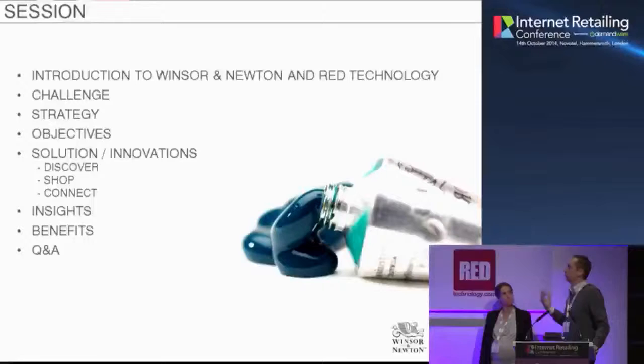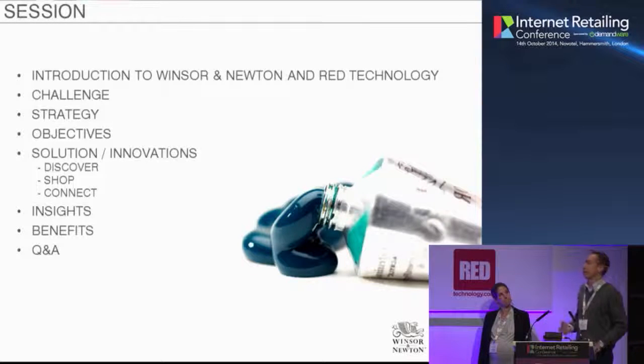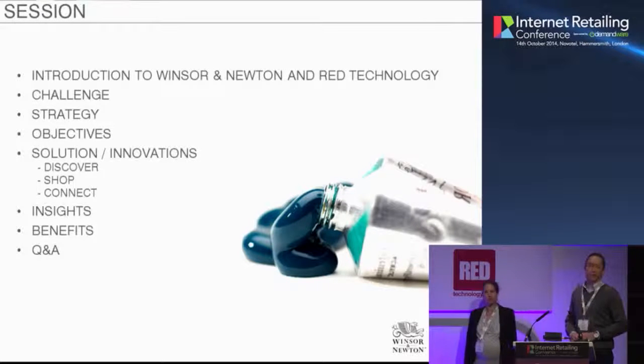I'd really like to give a very quick introduction to the companies we represent. Obviously, Winsor & Newton for Flo and Red Technology myself, just so you get a little understanding on it. This session really is very much focused on Winsor & Newton.